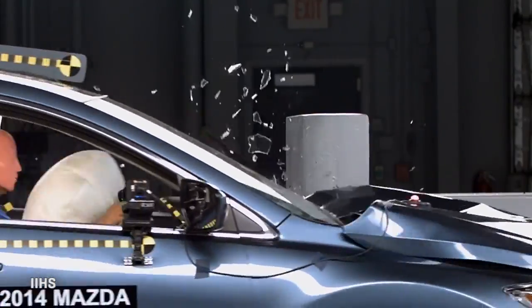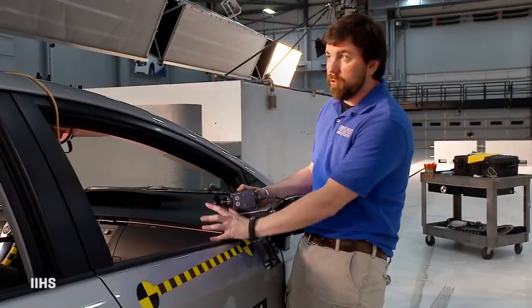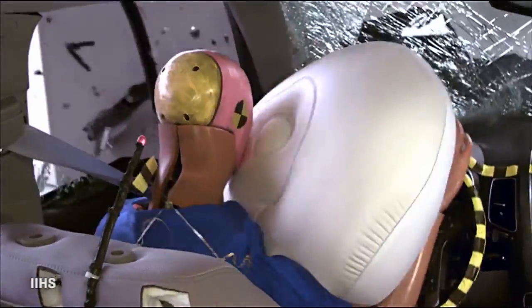It's ruggedized so it can take the impact of the crash. This one will be looking at the driver dummy to see how he interacts with the steering wheel, the airbags, and what's happening during the crash.